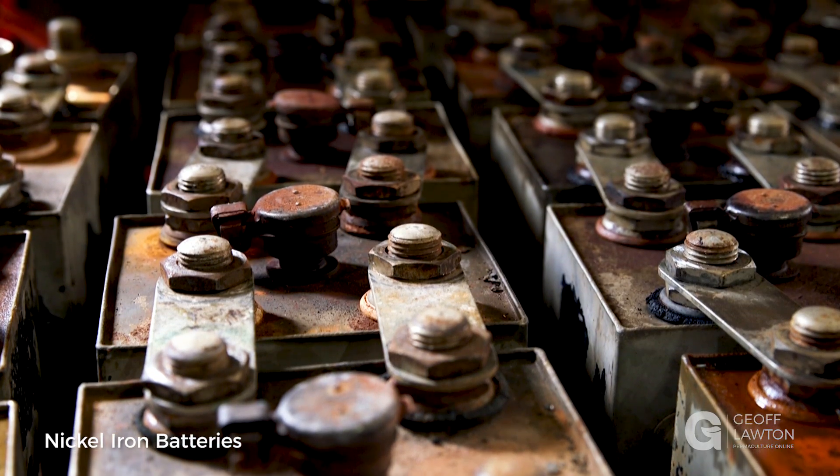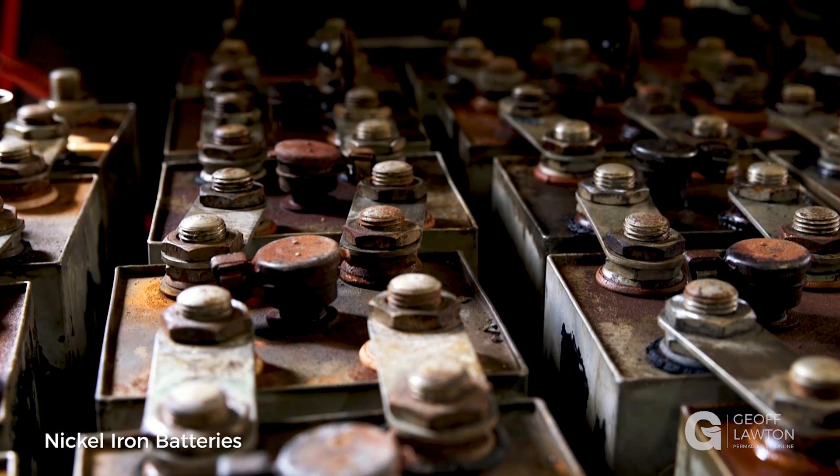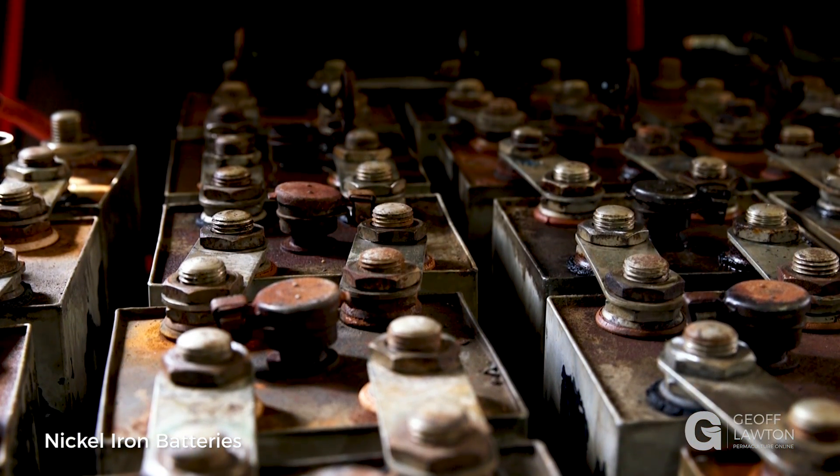But there is an old technology that has a long lifetime, and that's something not many people know about — the nickel-ion battery. So what's the best embodied energy, and which one's going to last?